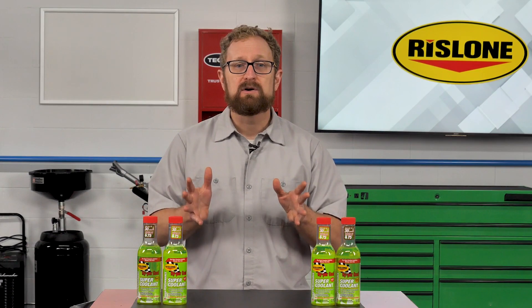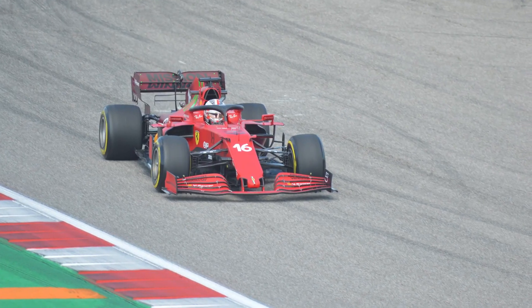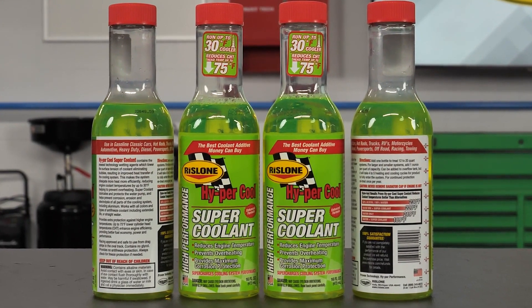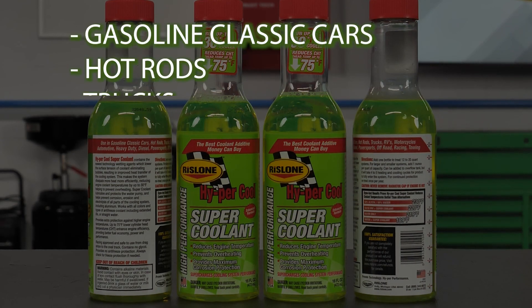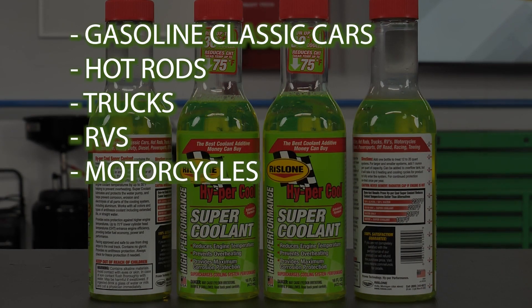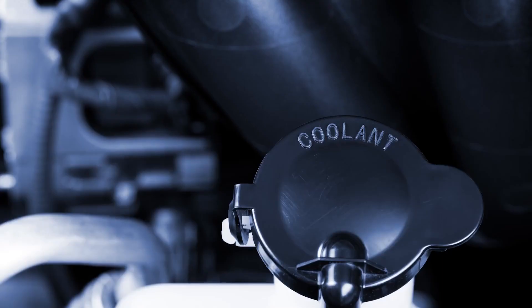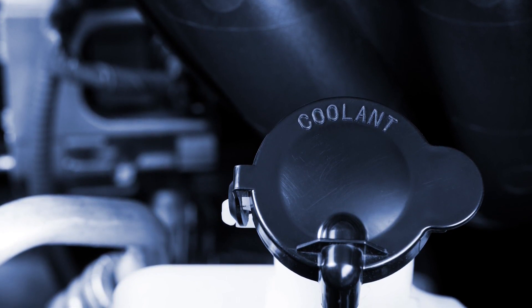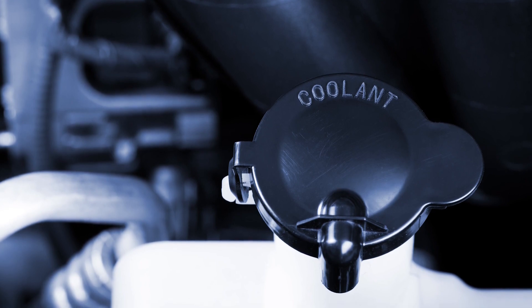Rislon originally created Hypercool Supercoolant for racers and motorsport enthusiasts. But this coolant additive can be used in just about any vehicle with a cooling system, including gasoline classic cars, hot rods, trucks, RVs, motorcycles, heavy-duty, ATVs, and diesel-powered vehicles. Supercoolant works with all types and colors of glycol water-based coolants and extended-life antifreeze, and it works great in cooling systems containing only water.